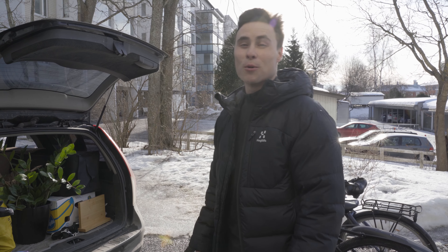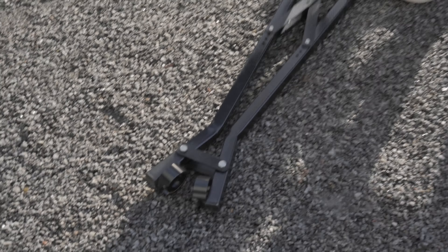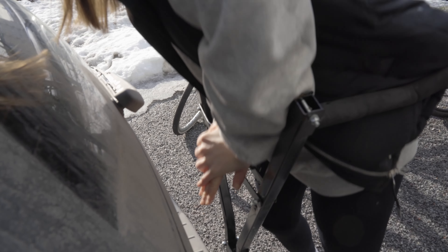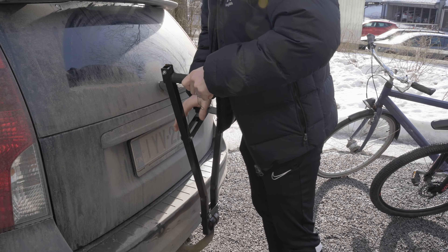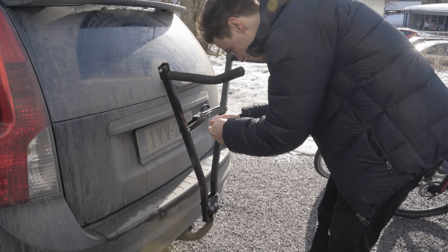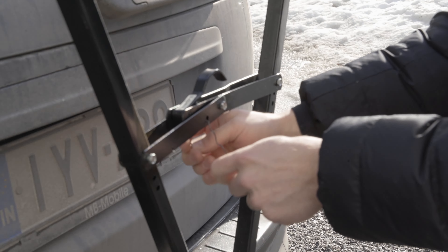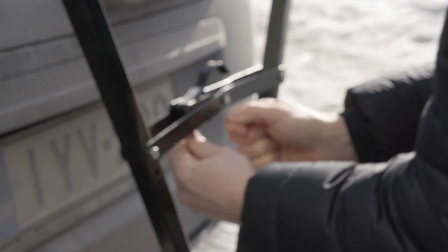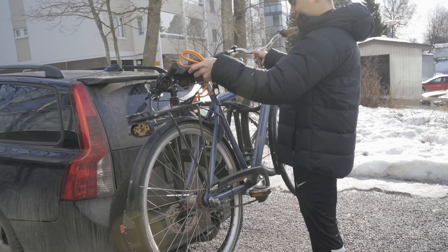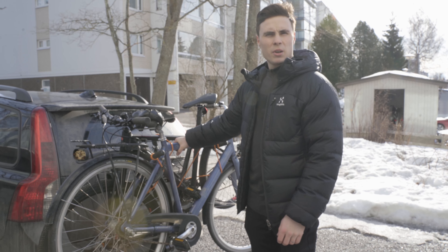Let's pack up the bikes and get it going. This is the safety pin we're using because we lost the original one, but yeah it works I guess. All right, that's not going anywhere - let's just hop in the car and get going.